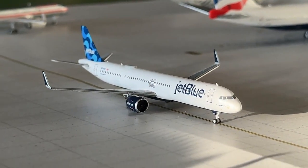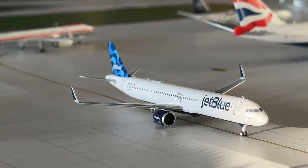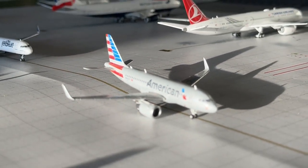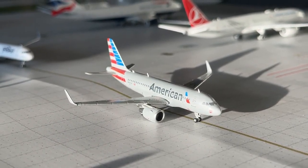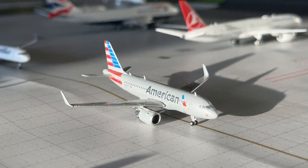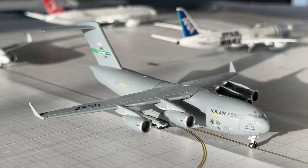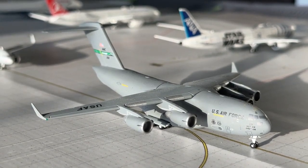The JetBlue Airbus A321 in the Scream livery is making nonstop flight in from Los Angeles and continuing out to New York JFK. Finally some good lighting! The American Airlines Airbus A319 with Sharklets is taxiing out for a 33-left departure with nonstop service out to St. Louis, having come in from Tampa. A McConnell Air Force Base C-17 is making an appearance on a training route, continuing out to Miami.